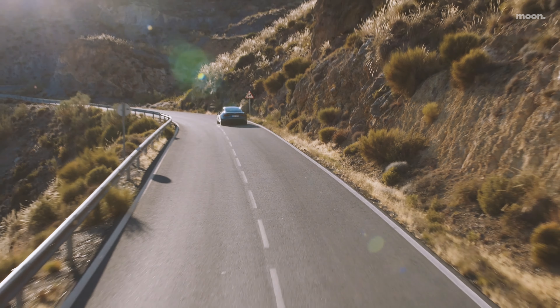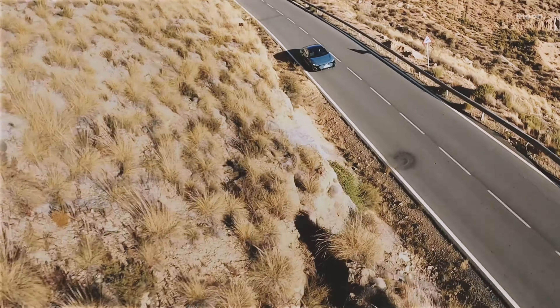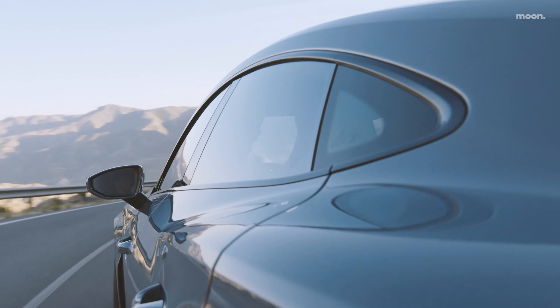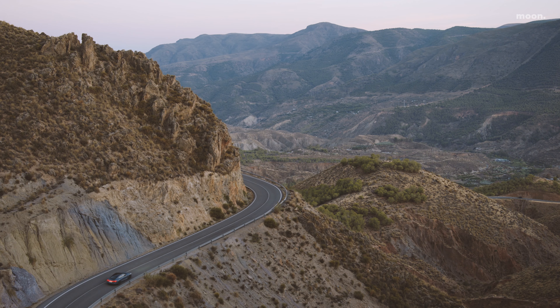모터는 모델에 따라 476마력 또는 598마력을 발휘합니다. 2단 트랜스미션은 리어 액슬에 맞물리고, 1단에서는 빠른 가속을, 2단에서는 효율적인 전력 사용을 실현합니다. 1회 충전 주행 가능 거리는 최대 487km입니다.